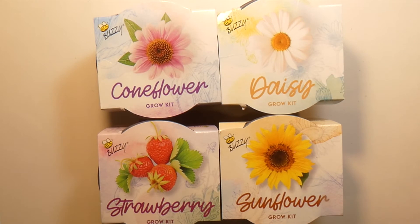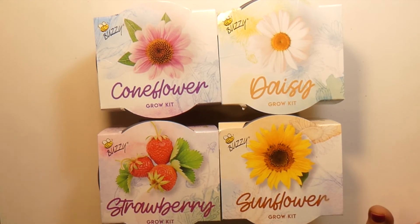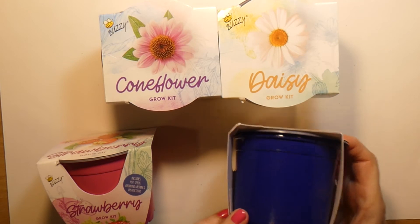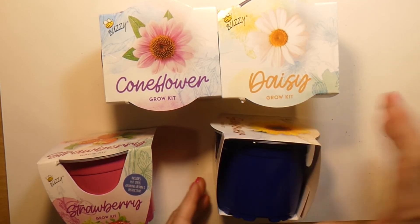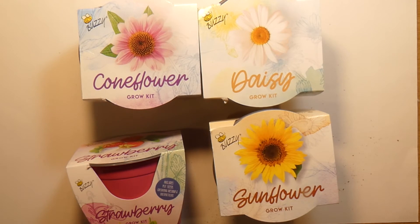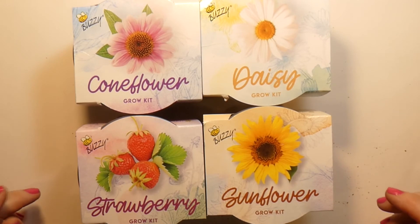Something I'm very excited about — I got these grow kits, they were a dollar each. There's sunflowers, strawberries, a coneflower — which I never heard of — and a daisy. I read the instructions; they all come with their own pots. When I do these I shall do a show and tell. Each kit includes the pot, the seeds, a growing medium, and instructions. I also still need to do my video using the small terracotta planters — I'm going to decorate those and paint faces on them.